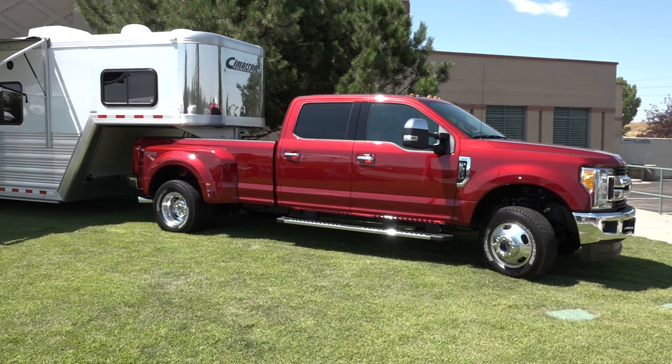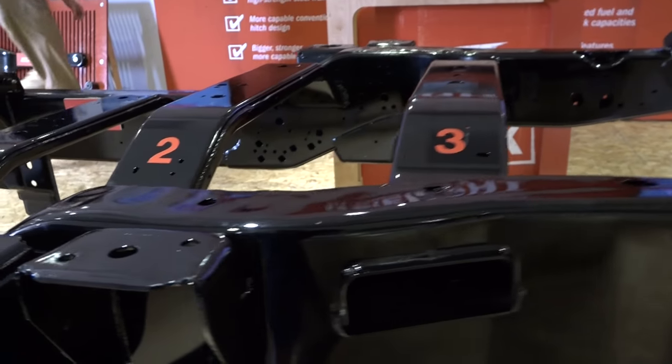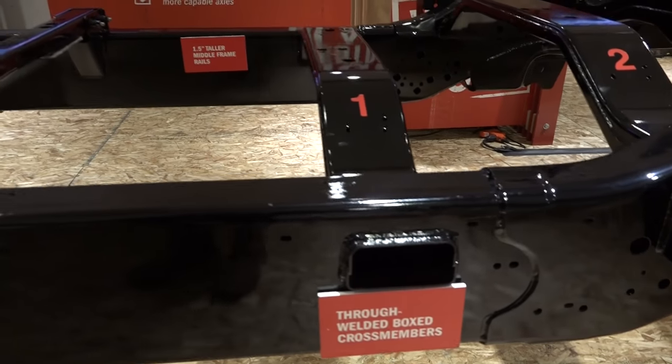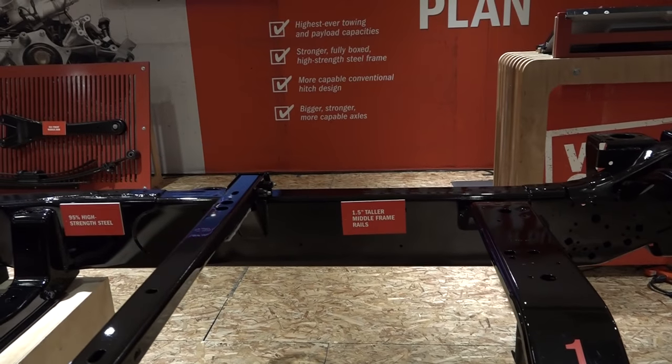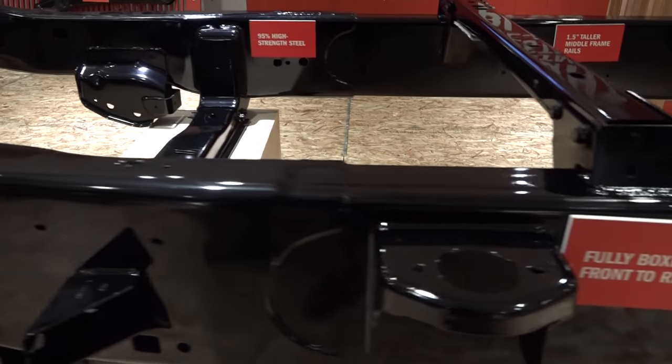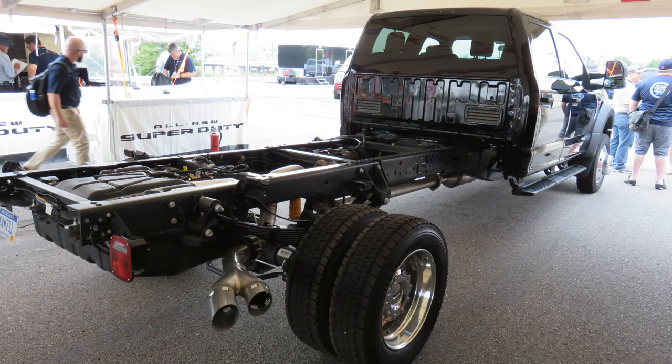They've actually blocked these trucks up so at full maximum trailer capacity they will squat about one degree — where they used to squat a couple degrees. The new boxed frame goes all the way front to back; it's now like a three-piece frame, heavy-duty higher-strength steel. The cab and chassis still have a C-channel behind the cab and that narrow frame for bodybuilders to add to.